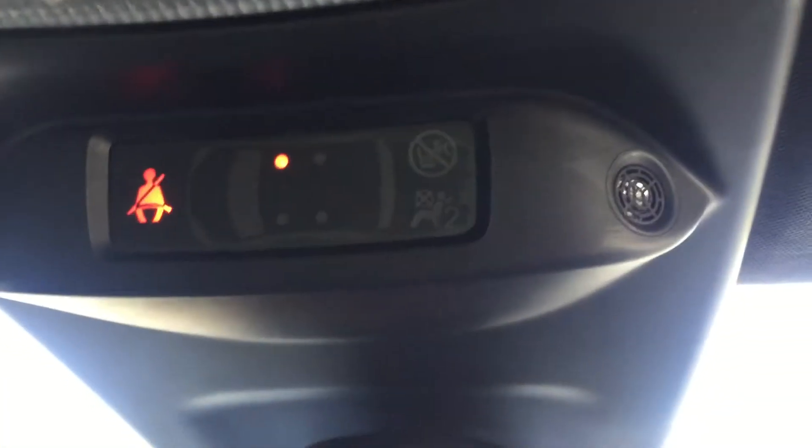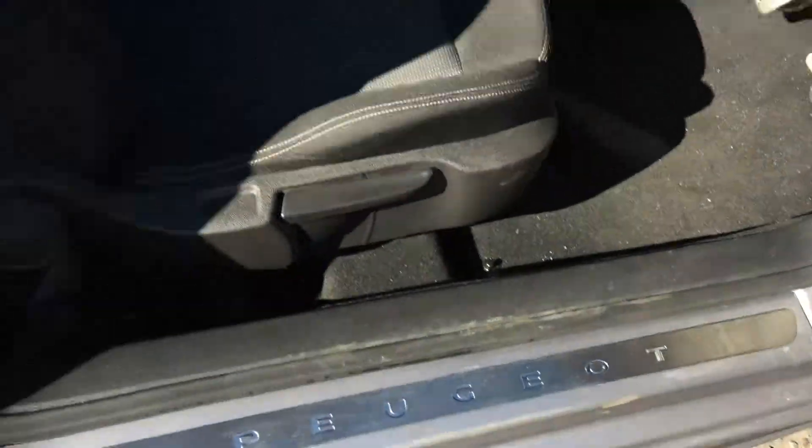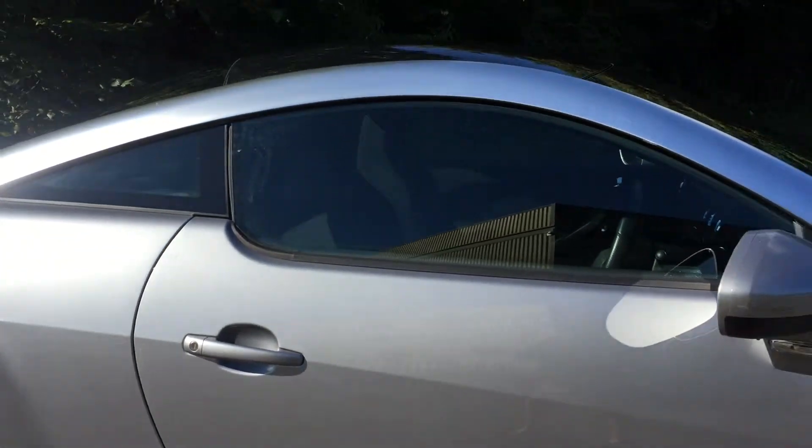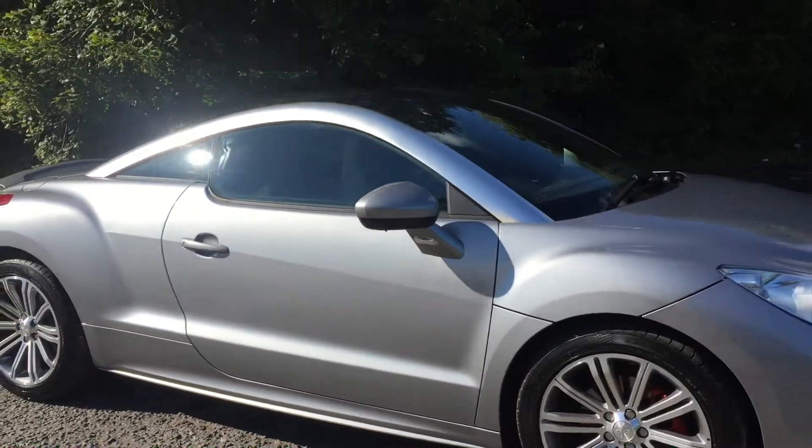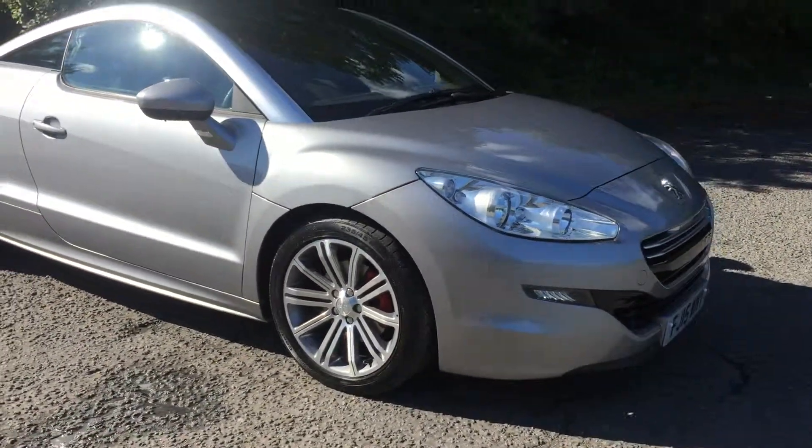It does tell you as well if you've got anybody in the vehicle who's not wearing their seat belts. There is a bit of storage space on the vehicle. We do have the Peugeot door entry guards as well. Tinted windows just to give it the sport look, and also daytime running headlights on this model.